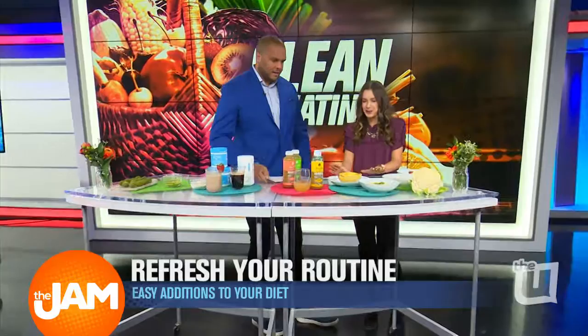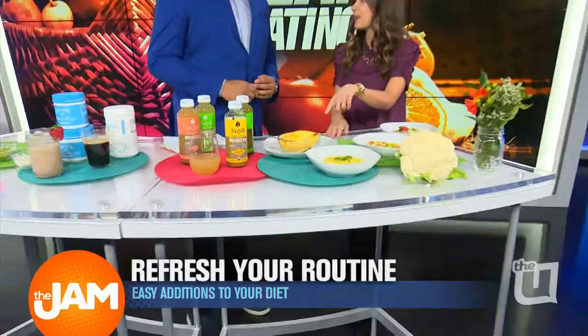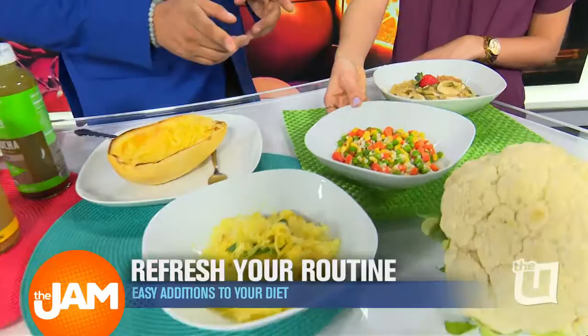One of my personal favorite ways to add nutrients to your weeknight meals is by swapping regular noodles for spaghetti squash. All you have to do is roast it in the oven and then scoop out the noodles — that's a great way to get some extra fiber and vitamin A into your diet. And here we have some cauliflower rice, so you're getting vitamin C from the cauliflower instead of regular rice.